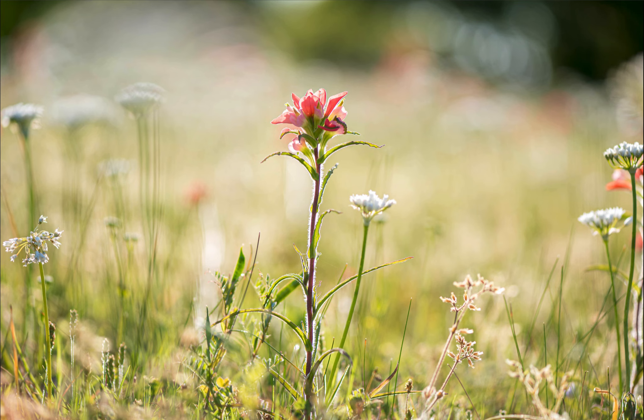Another thing I like to take pictures of are these Indian paintbrush flowers. They have a lot of names — one common name is prairie fire flowers. There's a lot of names for them, including the scientific name, which I always forget.